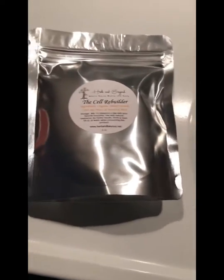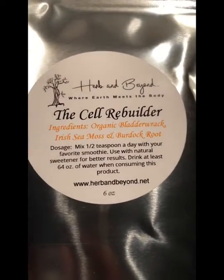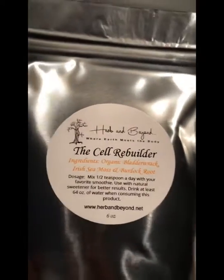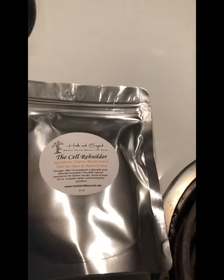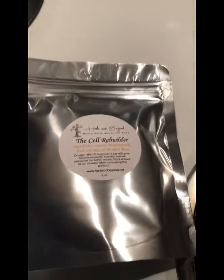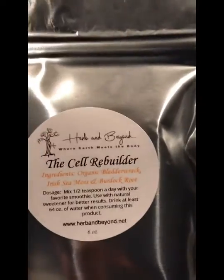Today I got my sea moss, my Irish sea moss, burdock root, and bladderwrack. It has a lot of health benefits such as clearing the mucus out of your system and supporting immune health. There are a bunch of different benefits — you can research it by looking up Irish sea moss and bladderwrack, or just Irish sea moss.